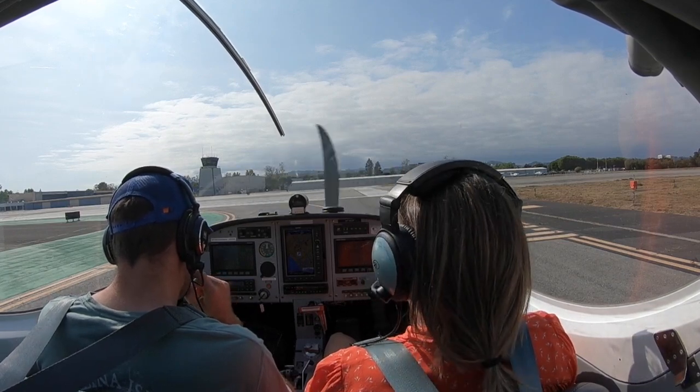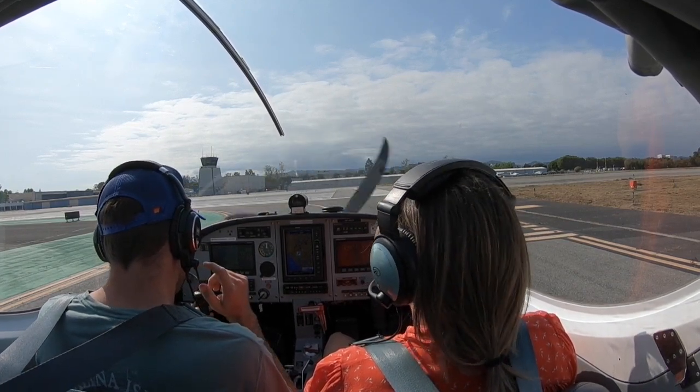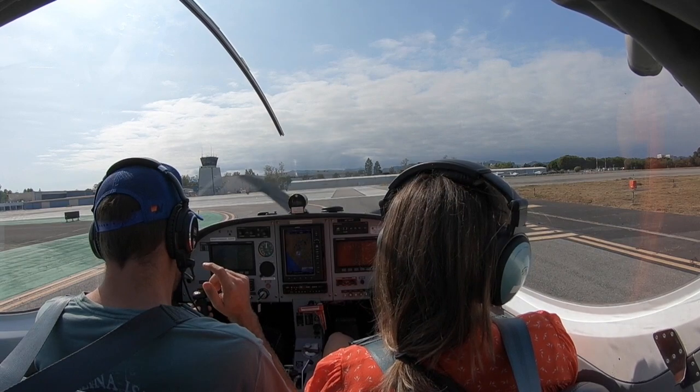Remember 427R, Santa Monica Tower, approved as requested, runway 21, clear for takeoff. Runway 21, clear for takeoff, 427R.